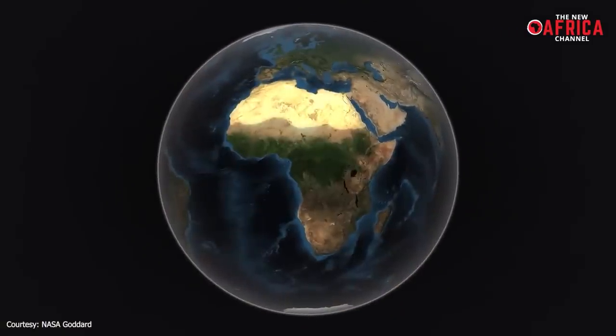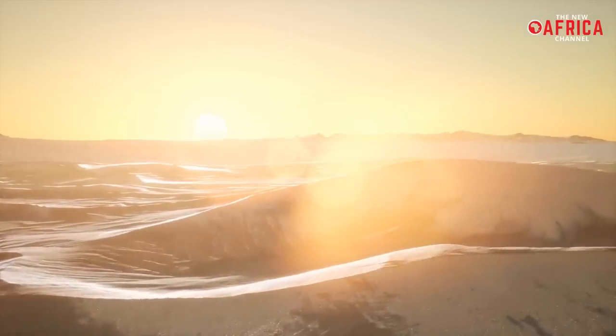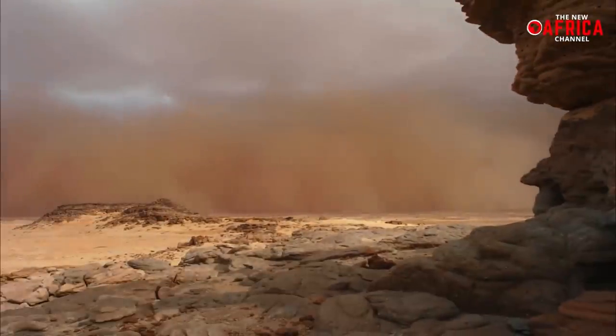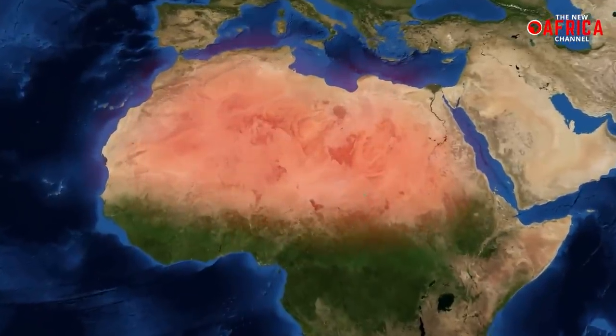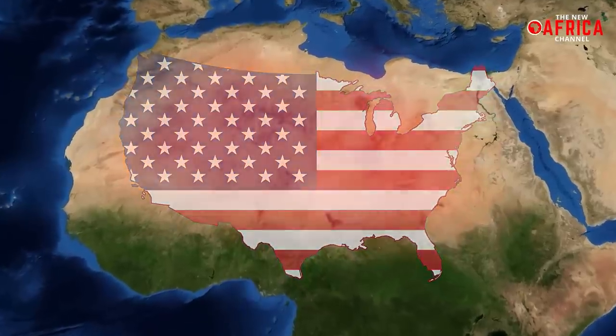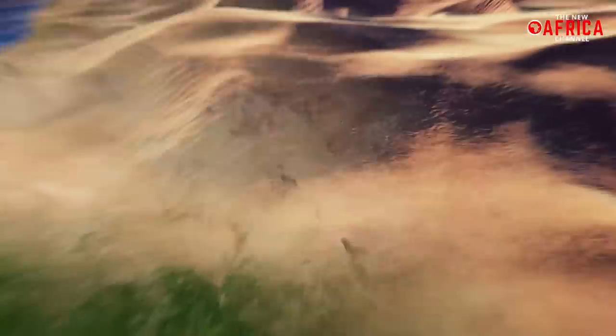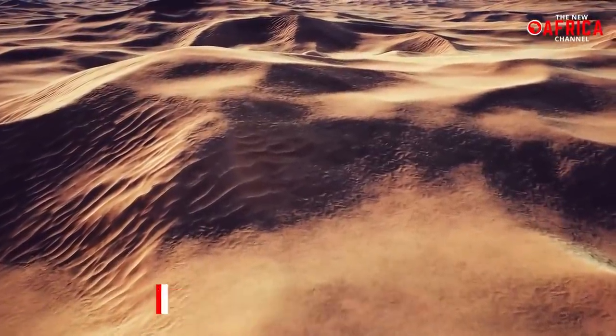The Sahara is often depicted as a classic desert landscape, fiercely scorched by the sun, dotted with hidden oases, and sand dunes accumulated over the years. It covers nearly one-third of the African continent and is nearly the size of the United States. It has one of the world's harshest ecosystems, covering 3.6 million square miles and having one of the driest climates.